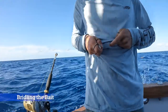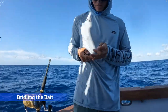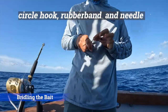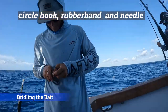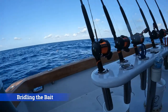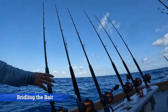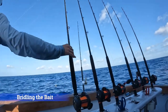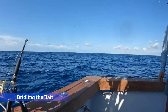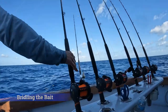Bridling the bait helps to keep it alive and swimming naturally. To bridle the bait, you use a circle hook, a rubber band, and a thread needle. You thread the rubber band through the bait by its mouth or underneath the eye socket and out the other side, then thread the circle hook through the rubber band, twist that a few times, and secure it to the top of the fish. Now you have a baitfish that will swim naturally and stay alive.